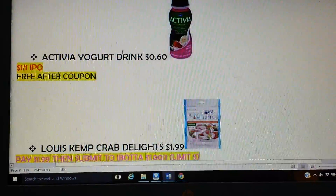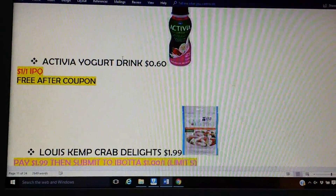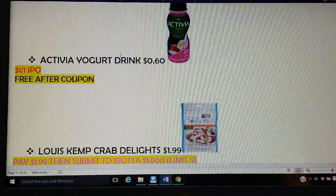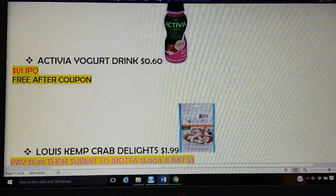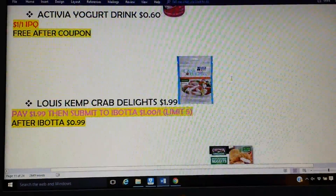The Activia yogurt drink — I'm actually going to try this because it's free. I'm always curious about a yogurt drink. They're 60 cents, so that's a great price. We do have a dollar printable, so it will be free. I don't believe we'll get any overage, but regardless it is free nonetheless.